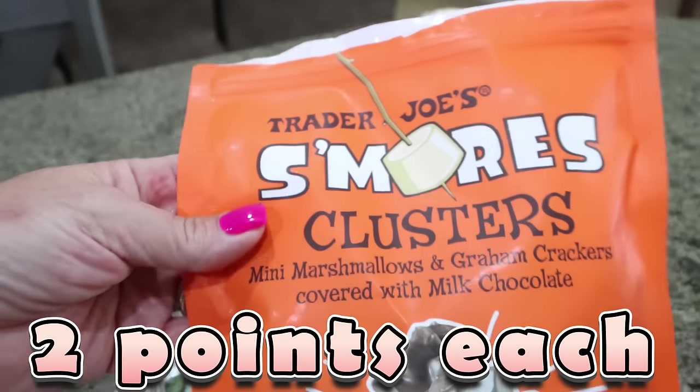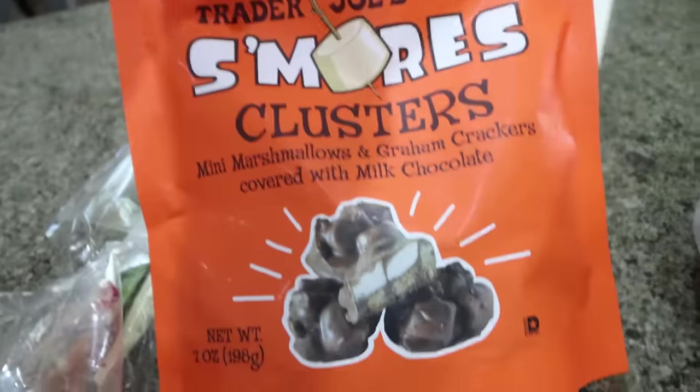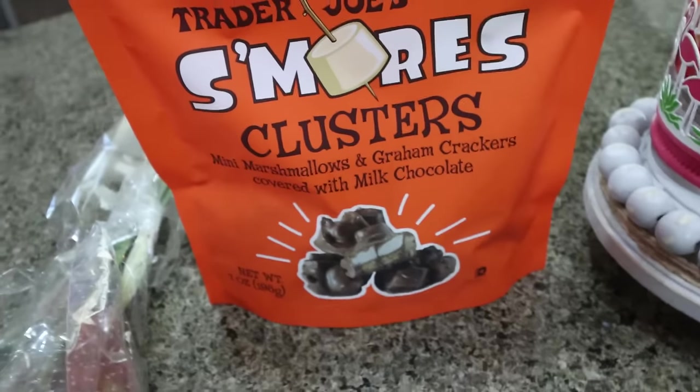These are new — these are the S'mores Clusters. Mini marshmallows and graham crackers covered in milk chocolate. I did have one of these, they are so good. You get three of them for 180 calories, so just a nice little sweet treat for summer.